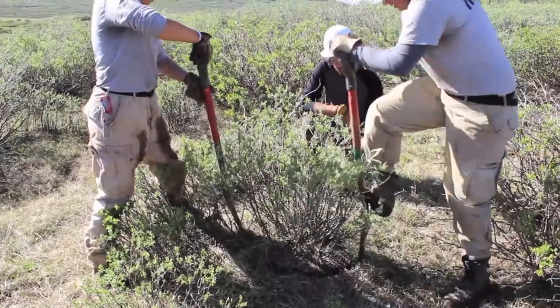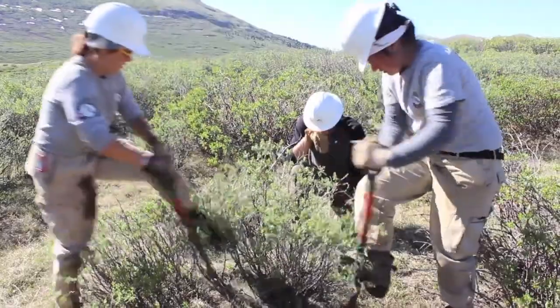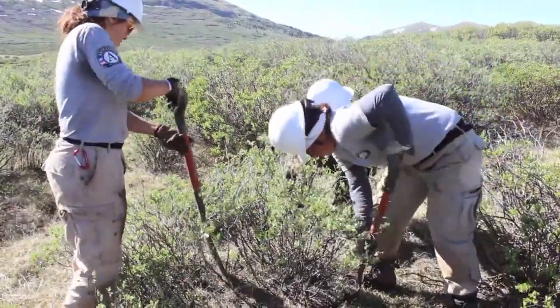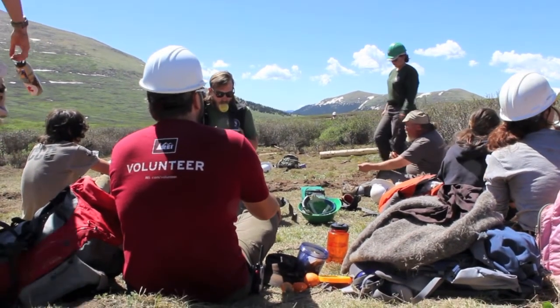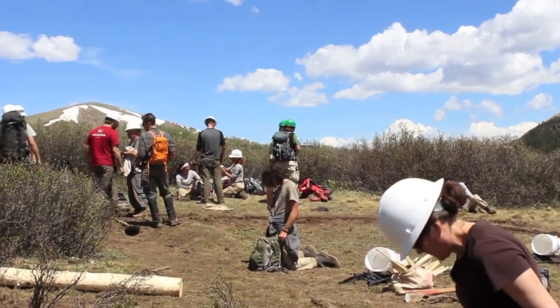We're doing a lot of trail closure — a lot of social trails have impacted the wilderness out here. We've been working for about nine days in a row now, so we're very tired and the work is very strenuous, but the community here with WRV and CFI is awesome. We're camping right here so it's super beautiful every day and we really appreciate the opportunity.